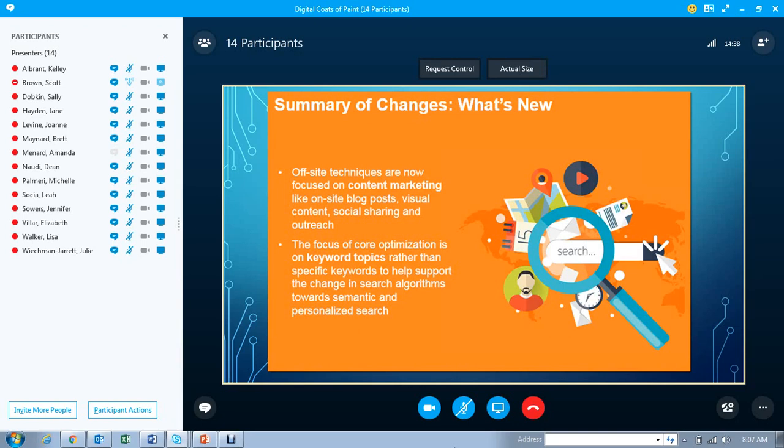Off-site techniques are now going to be focused more on content marketing, like on-site blog posts, visual content, social sharing, and outreach. It's going to be a new approach based more on content marketing. The focus of the core optimization is going to be more on keyword topics rather than specific keywords, helping support the change in search algorithms towards more semantic and personalized searching. That's a pretty significant change.